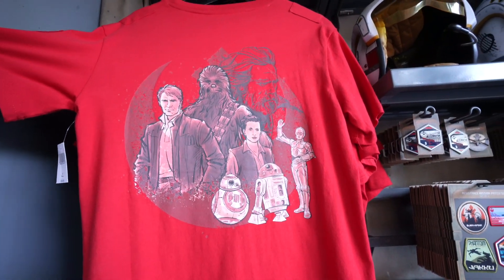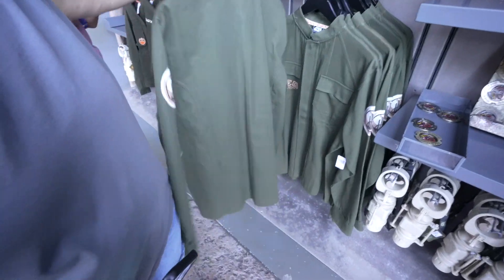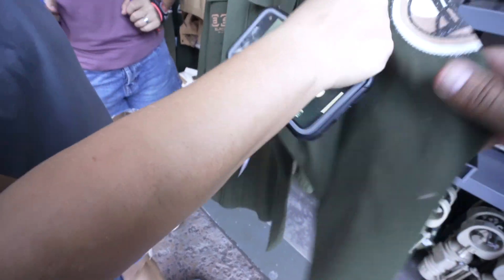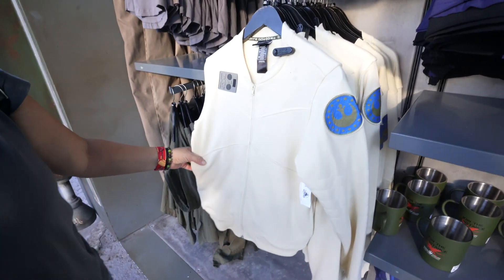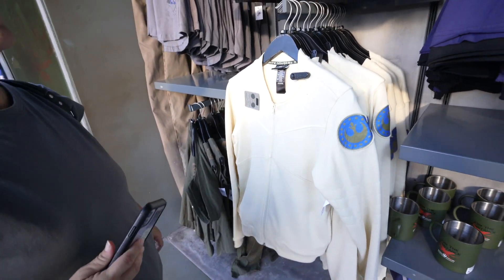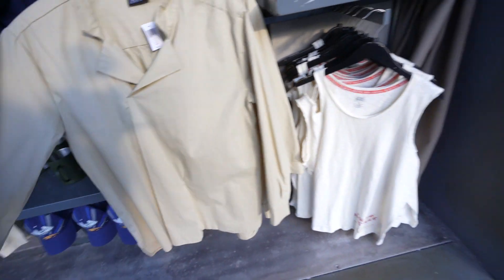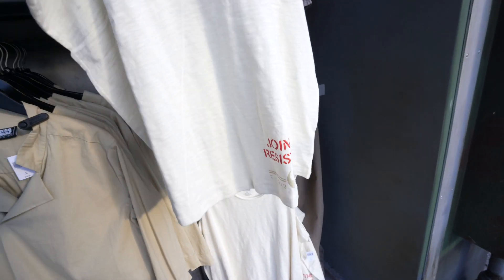There's a Black Spire Outpost jacket for $69.99, some other adult jackets at $74.99, another one at $49.99, and a 'Join the Resistance' short sleeve shirt.